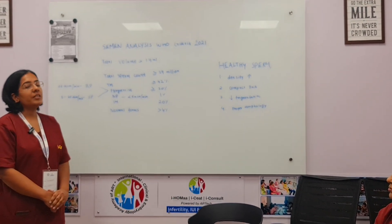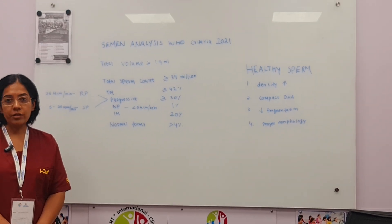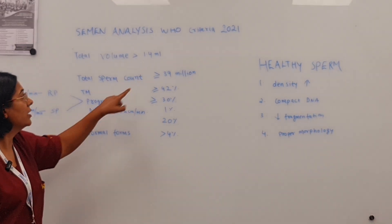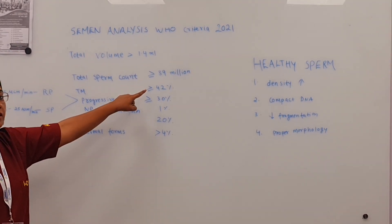Today I will be talking about semen analysis using the WHO criteria of 2021, which tells us the total volume should be 1.4 ml and total sperm count should be more than 39 million.